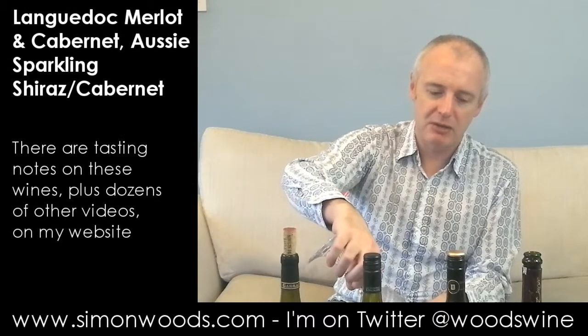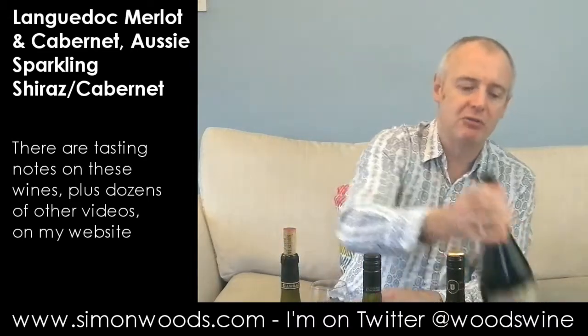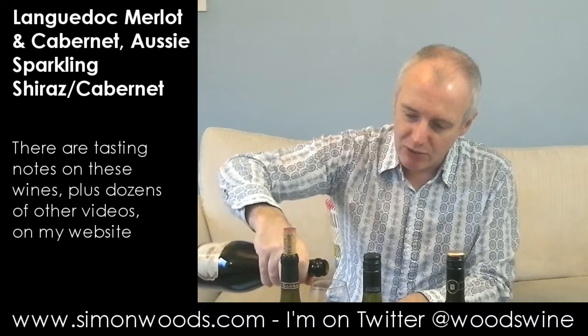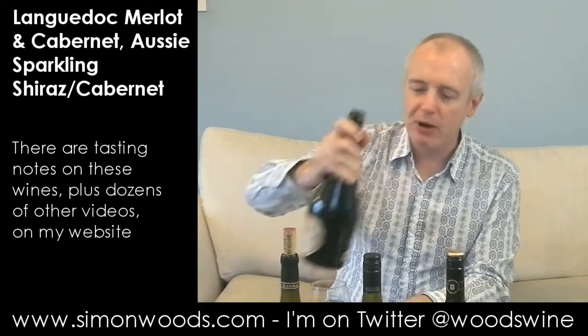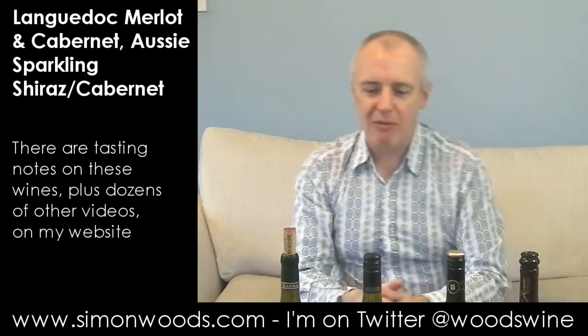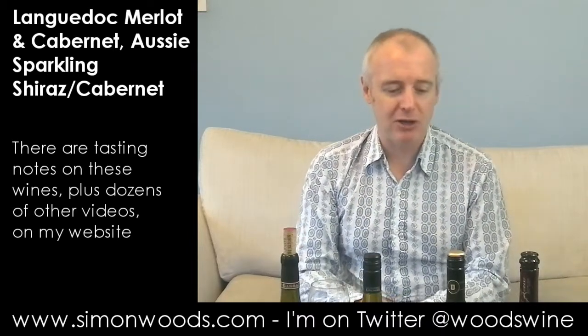Certainly of those still wines, the Moulin de Gassac has been the most successful. I say 'still wines' because wine number four is a sparkler — and this is where we're not in France, we're in Australia. This is Grant & Burge, a Shiraz Cabernet Méthode Traditionnelle, and I think it's all from the Barossa. Weighing in at 14%, so less alcohol than the one before.